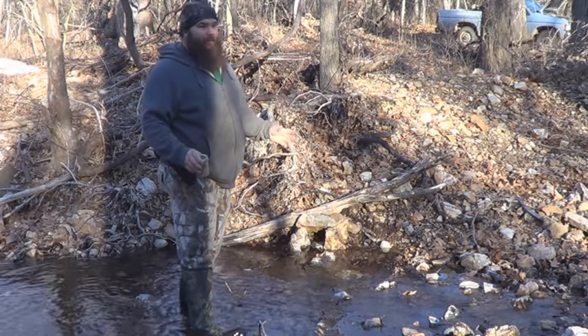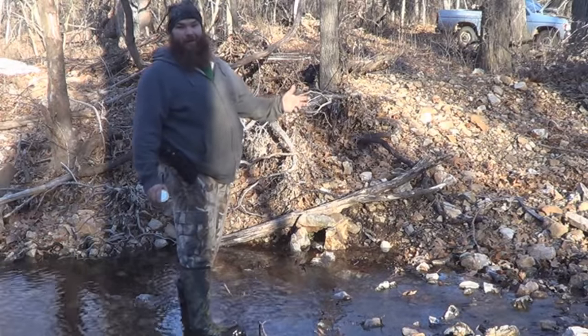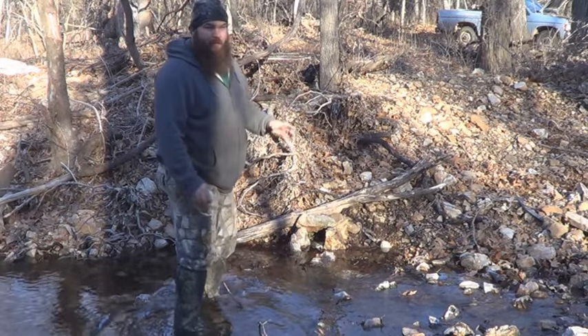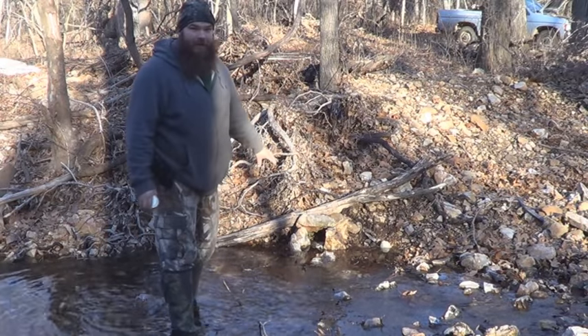I've been asked, T-Mac, when are you gonna get back on the creek to creek trapping? Here it is — I'm gonna try to spend a couple weeks here on the creek.